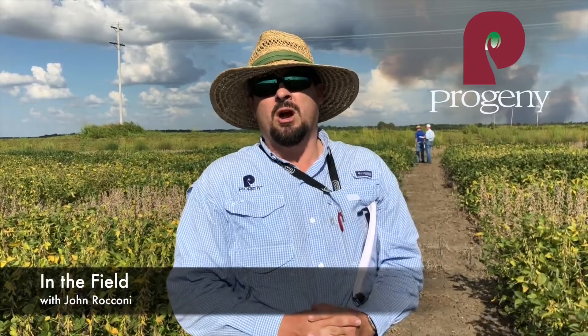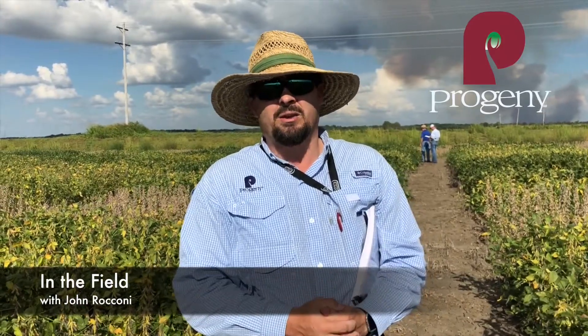Good afternoon everyone, this is John Riccone, your Erwin Keith and Progeny agronomist. We're here today in the state of Mississippi observing the official soybean variety trials.